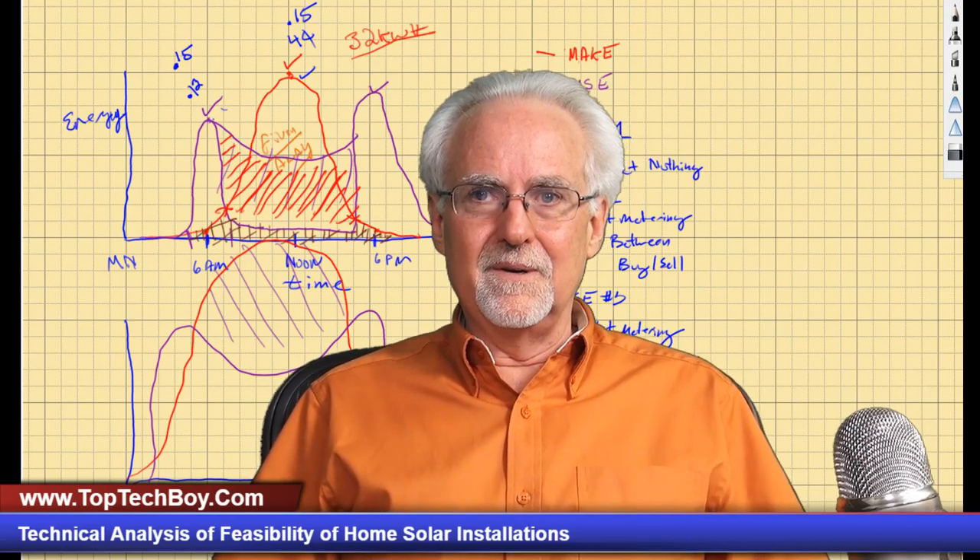Leave me a comment down below — did you find this interesting? I just find technical stuff interesting and I'd love to know your thoughts. This is a topic a little different from what I usually do, but I thought you guys might enjoy it. This is Paul McWhorter from TopTechBoy.com. Talk to you guys later, bye-bye.